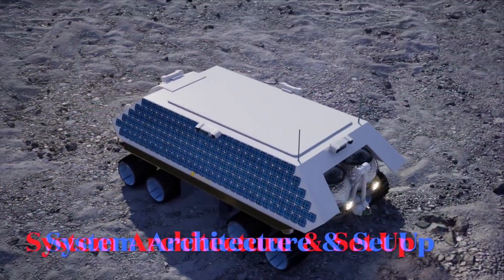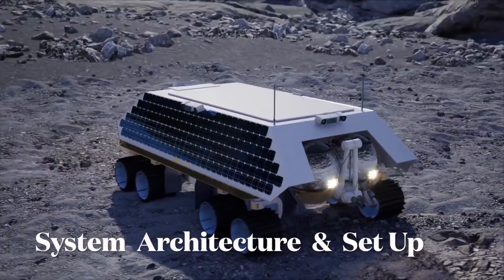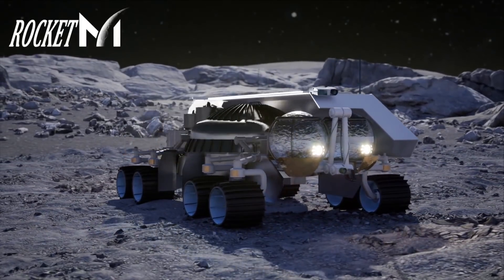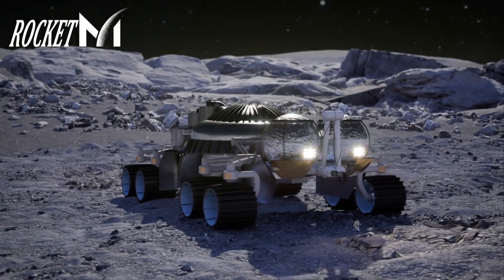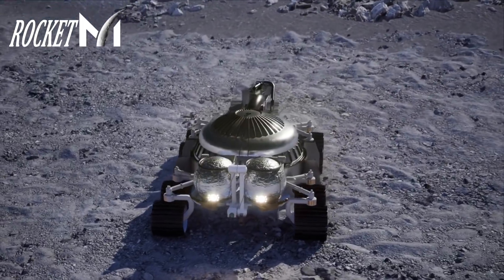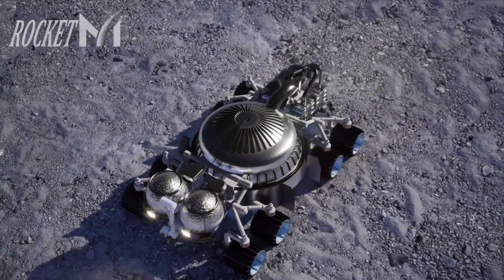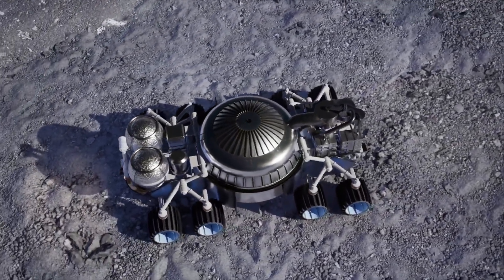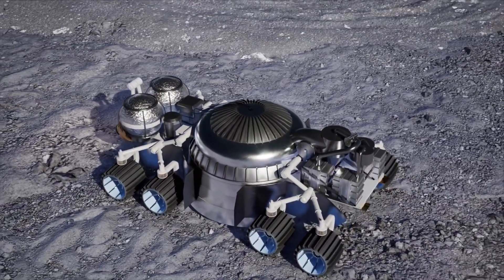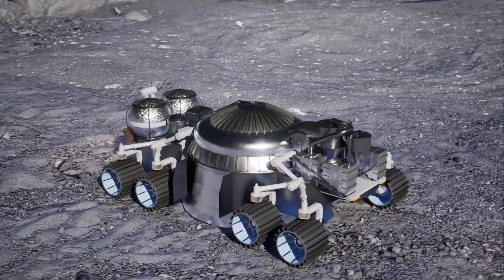The fuel system components and batteries for the equipment are aft on the rover. The Rocket M system is located mid-chassis, visible as a reinforced dome. The lower part of the dome is deployed during mining to secure a seal and capture icy regolith. Honey Bee Robotics' Planet Vac icy regolith handling system and the Aqua Factorum ice beneficiation system are mounted forward.